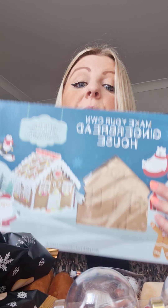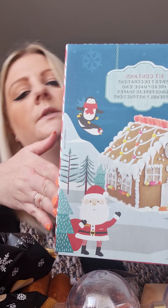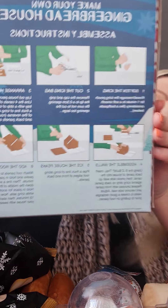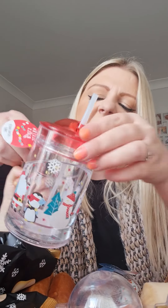Never done a gingerbread house before, gonna give that a go. And I got a little cup — a little beaker. It's soft and chewable. Not very good really, but at Christmas we allow it. No, you can't have that now.